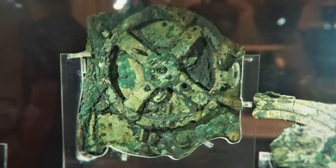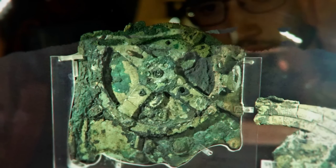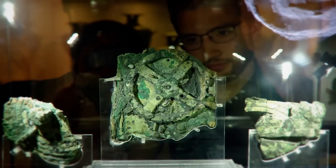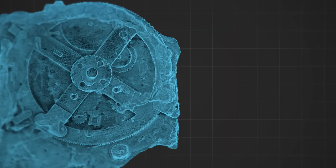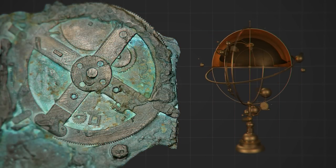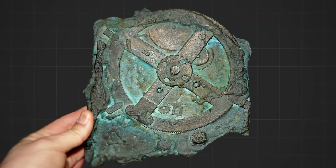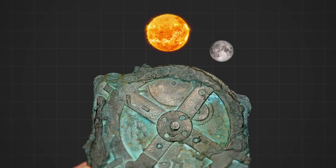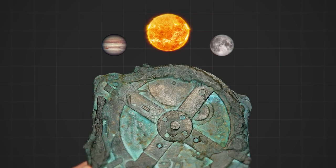For decades after divers recovered this piece of wreckage from the sunken ship, scientists were never able to figure out what the piece might be. X-rays showed that the device was supposed to reproduce the movements of the celestial bodies. Holding it in your hands, you could track the trajectories of the Sun, Moon, and planets with impressive accuracy.